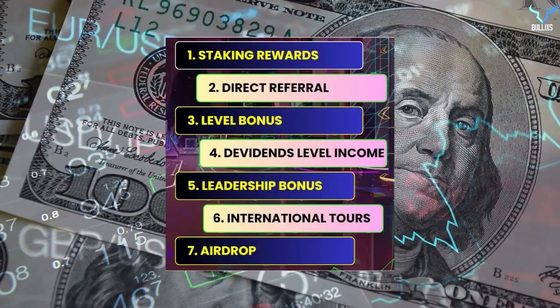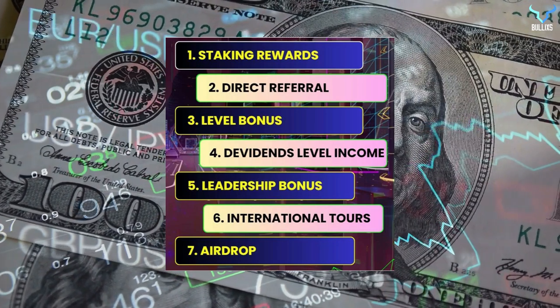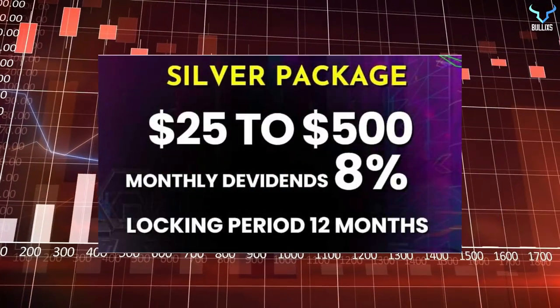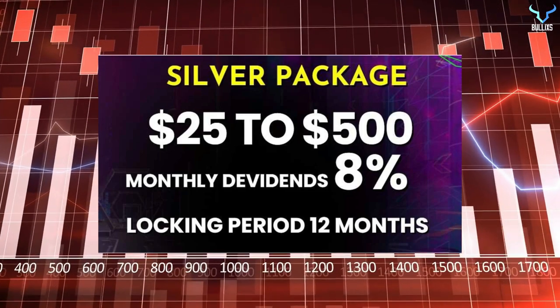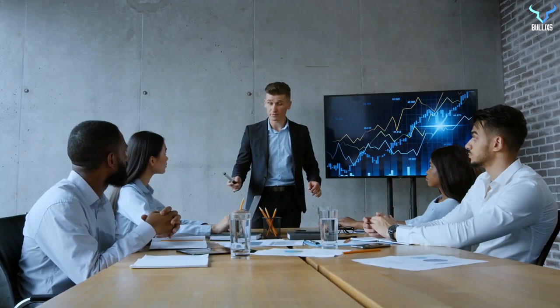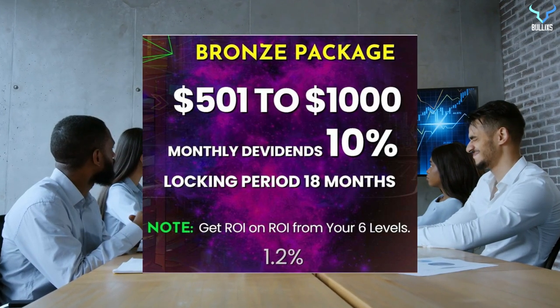There are several types of incomes which include staking rewards, direct referral level bonus, dividends level income, leadership bonus, international tours, and airdrop. The first package is the silver package where you can invest $25 to $500 and get a monthly dividend of 8%. The locking period here is 12 months, and you get ROI on ROI from your six levels at 1.44%.